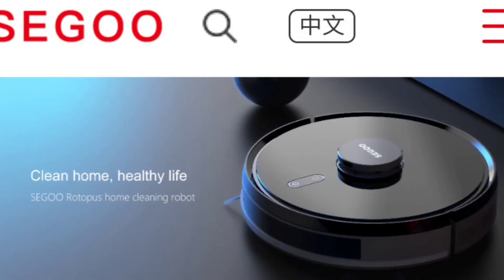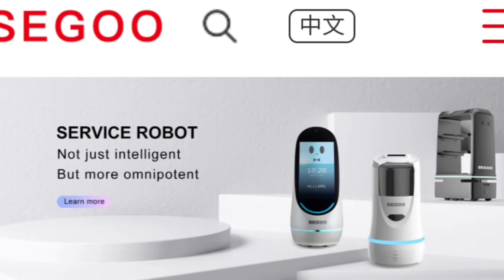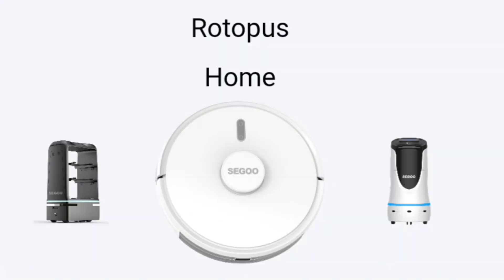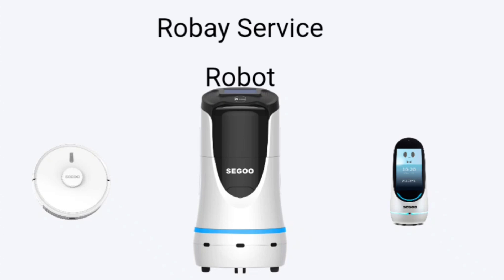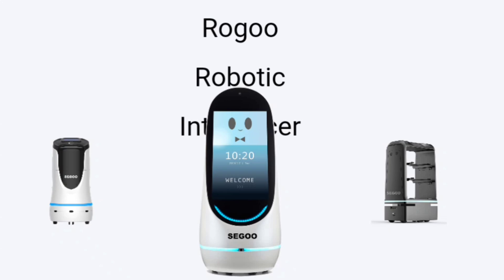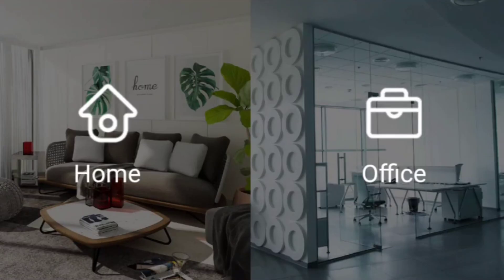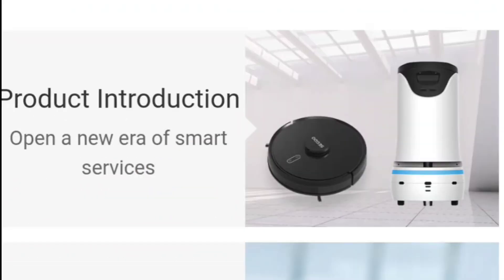Hey guys, how's it going? My name is Nathan, this is Royal Masters. So I had the opportunity to try out Seager's newest robot vacuum. This company is overseas and they specialize in high-end robotics. They have different types of products: the Robotus, which is the one I tried out, a robot service robot that can deliver food to guests in hotels, a customer service robot, and a delivery service robot. This company caters to hotels, office use, and home use. I'm very excited to try out this Seager robot vacuum.